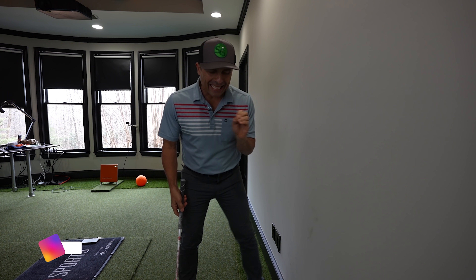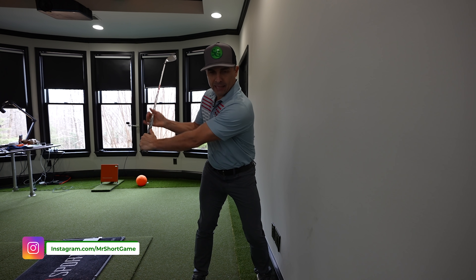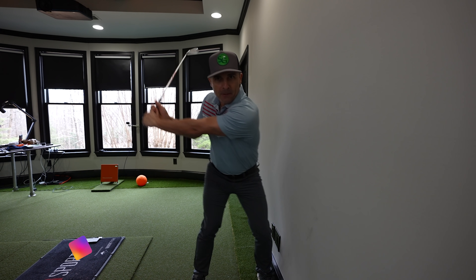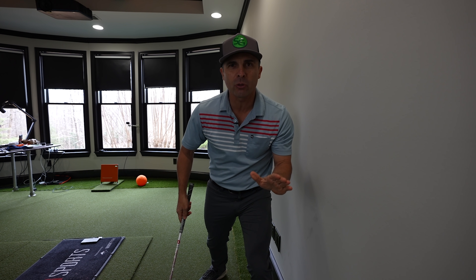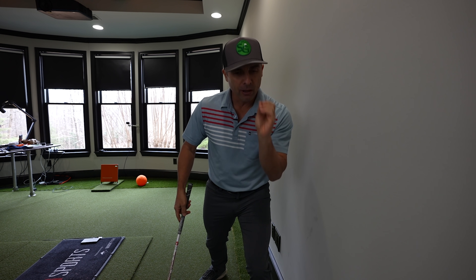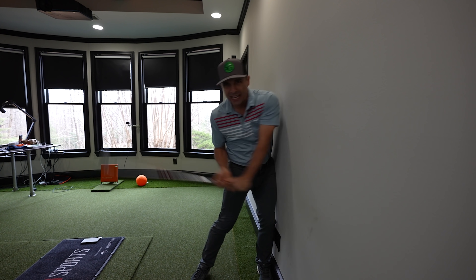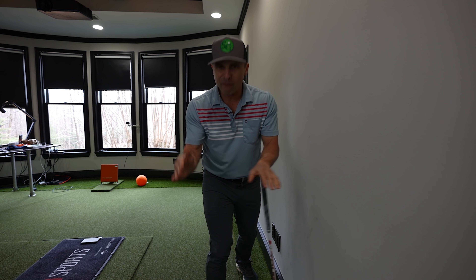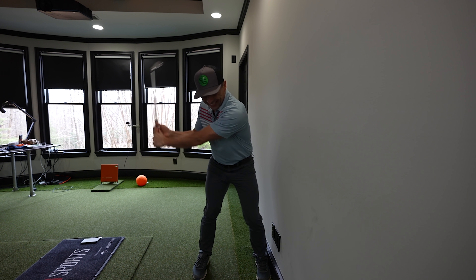You've all seen this drill, haven't you? Where you take it back, take your swing, and then drive into the wall — right here. What a fantastic drill. Do not ever do this drill for the rest of your life. Do not do this. This is hurting you like never before. It's golf malpractice.